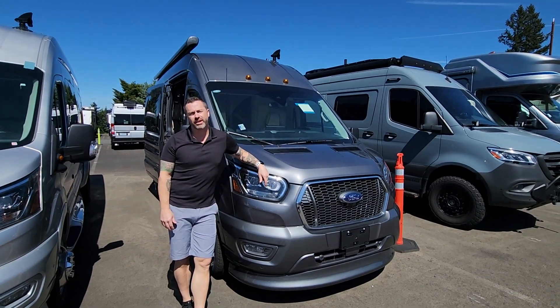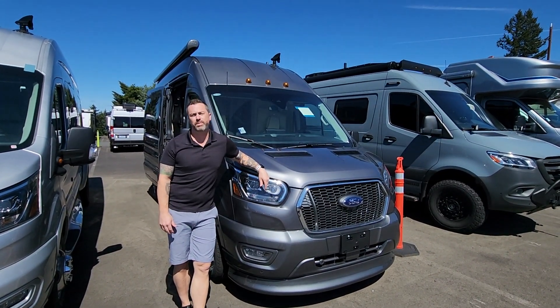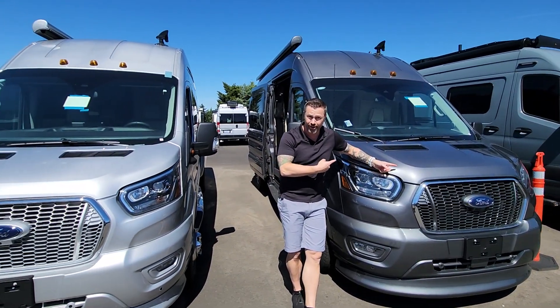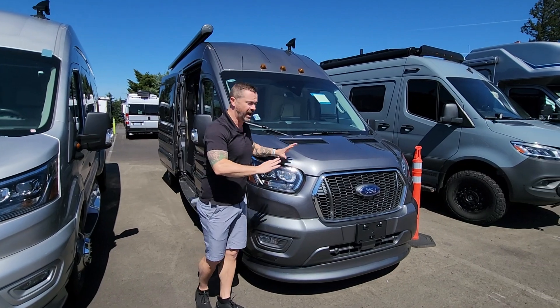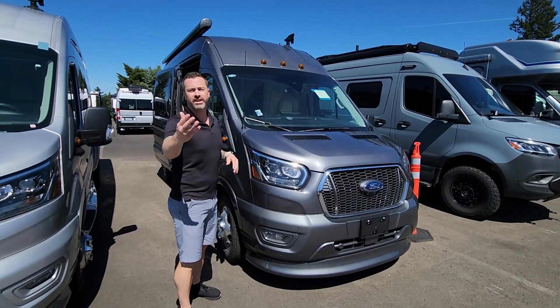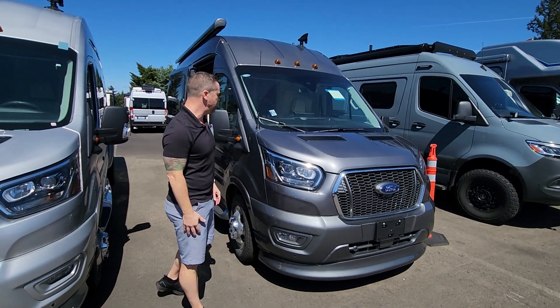Hey guys, Ben Maddox here at Johnson RV with another beautiful Midwest Passage. If you just saw the last one, it's a silver one right here. We got it in a darker color and it's a beautiful metallic — it's going to hide a little bit more of the dirt and grime, just like this one will. I've got Nick behind the camera; if I'm not available, ask for him.